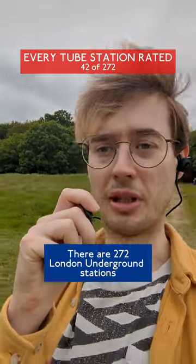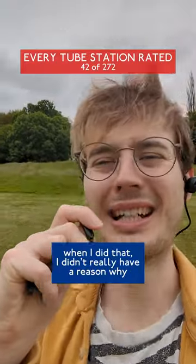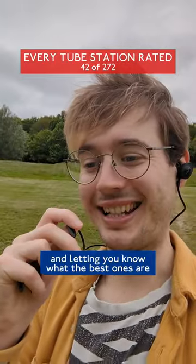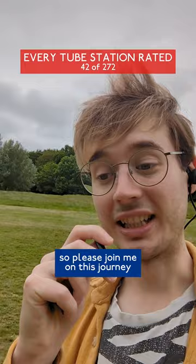There are 272 London Underground stations and I have either entered or exited every single one of them. When I did that I didn't really have a reason why, so to try and retroactively justify it, I'm now reviewing all of them and letting you know what the best ones are, what the worst ones are, so please join me on this journey. Let's go!